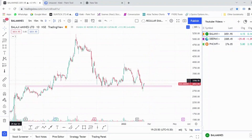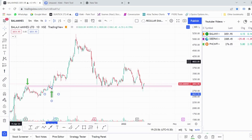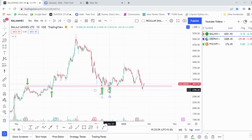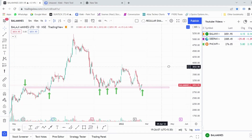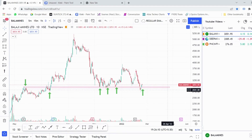The third stock we are looking at is Balaji Amines, also from the chemical category. We can see that this was a supply zone for this stock which has now turned into a demand zone. The stock has reversed multiple times from this level, confirming very strong demand at these levels. We can keep a stop loss below 2800 rupees — that is around four to five percent — and the target should be around 3600 rupees, which is around 20 percent.